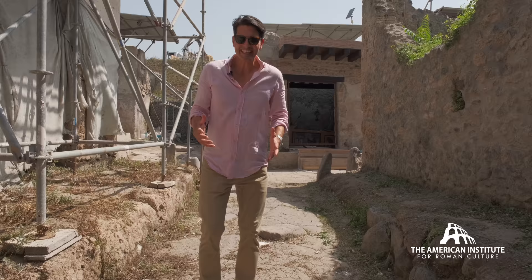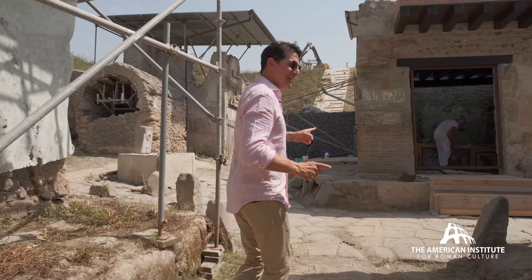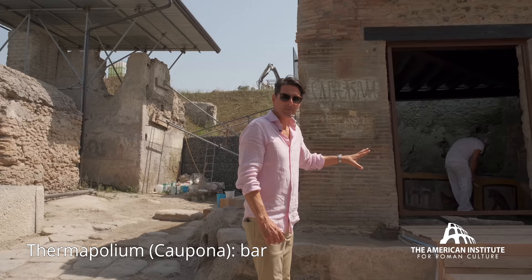What's as exciting as making an archaeological discovery is to see firsthand the conservation work being done on things recently uncovered. This is the case here in Pompeii in Region 5, where we have this amazing thermopolium, pristine — it looks like it was just made yesterday and the conservation work is ongoing. It's a wonder to see. Let's take a look.